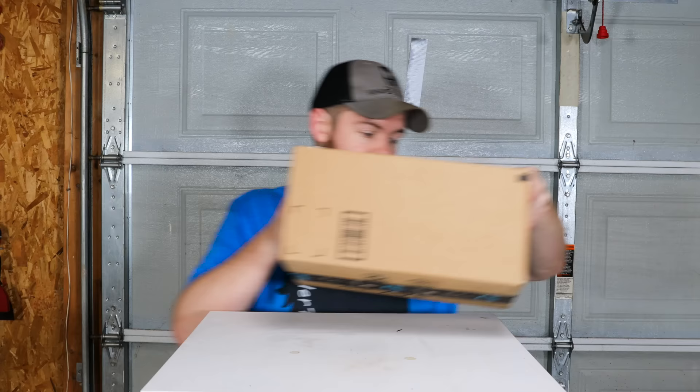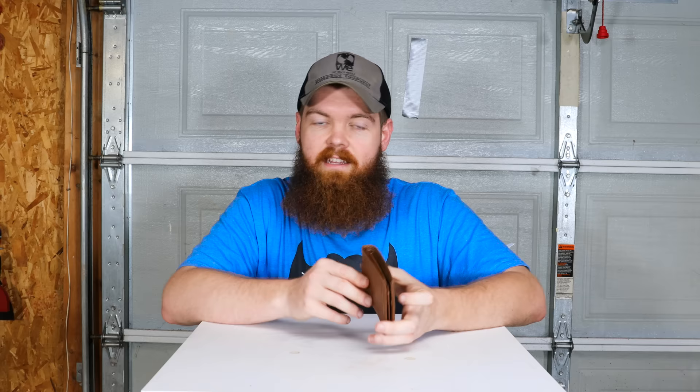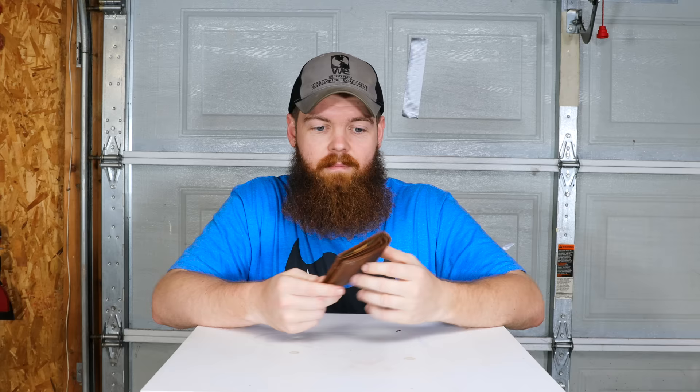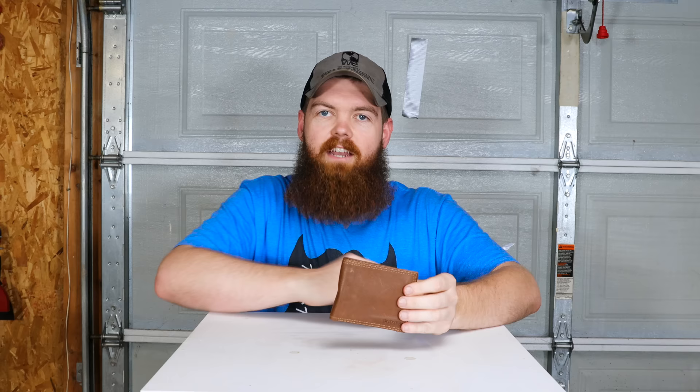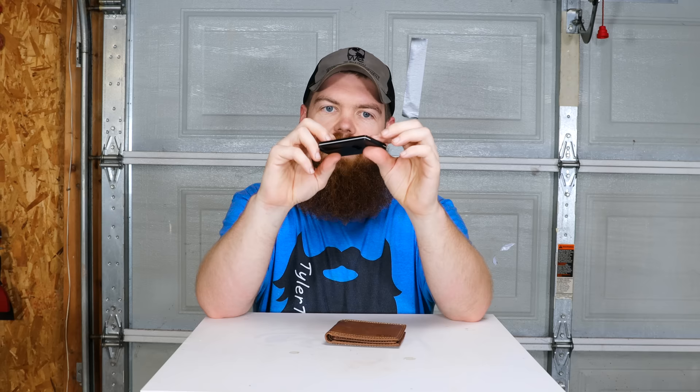This video is sponsored by Ridge Wallet. Most of you probably have wallets that look like this - they're big, they're bulky, they're outdated. I bet if you went and grabbed your wallet right now and went through it, you would find things you didn't even know you had - leftover gift cards, receipts, some of you might even have change in your wallets. These things are too big, too bulky, and you need to come out of 1970 and come into 2020 with a new ergonomic wallet like the Ridge Wallet.